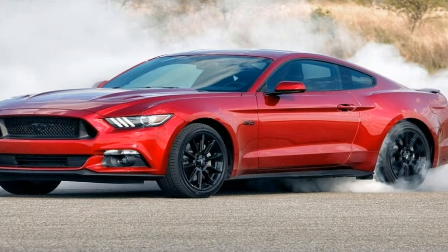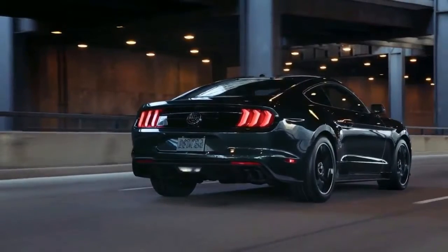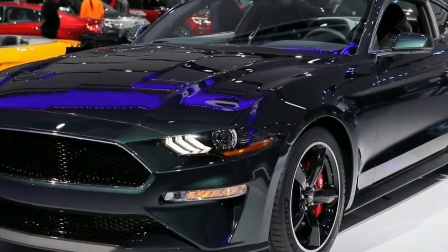Upgrades include Brembo 6-piston front brakes, a Torsen limited-slip differential, a larger rear anti-roll bar, and a bigger radiator to keep the Bullitt's 5.0-liter V8 engine cool during extended chases.